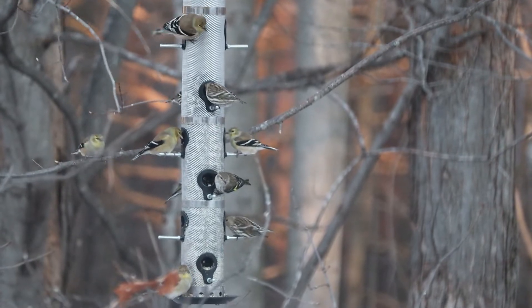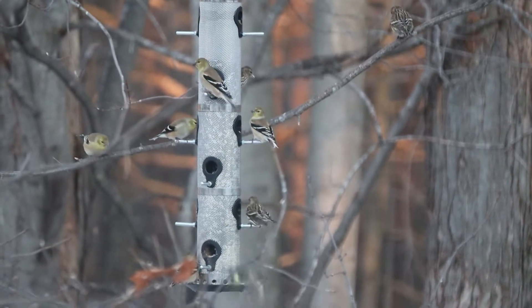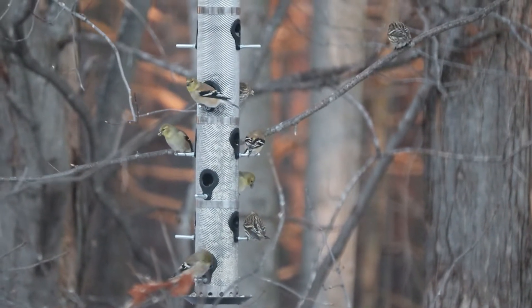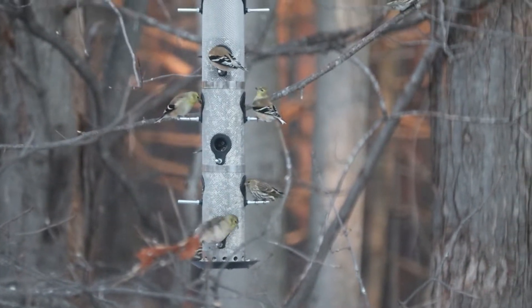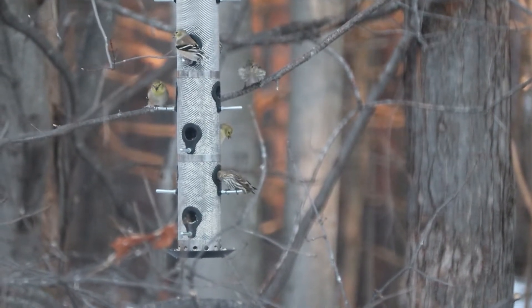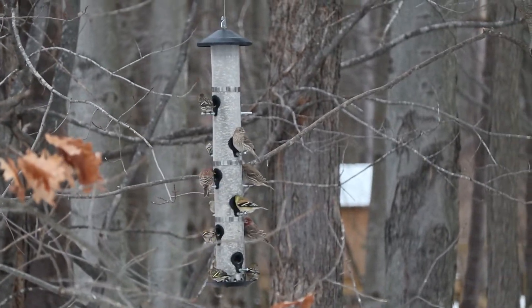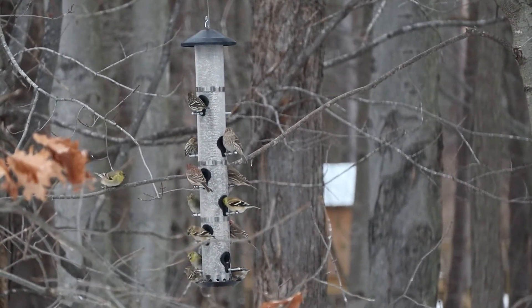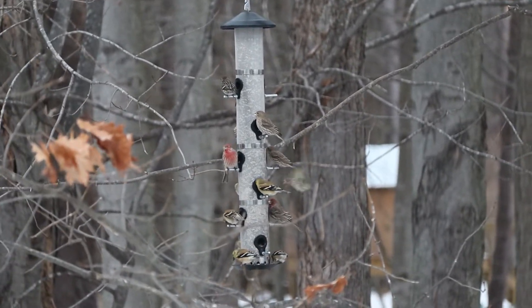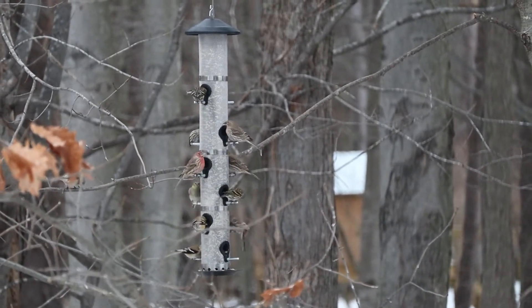As far as nesting goes, they'll nest in loose colonies with neighbors just a few trees away, preferring mid-height conifers, well-concealed. The male, and I think most of the female, builds the cup-shaped nest out of twigs, grasses, leaves, stems, roots, bark, and lichen. They then line it with an inch to two and a half inches of fur, feathers, moss, and thistledown.